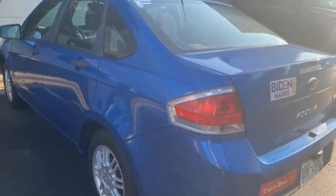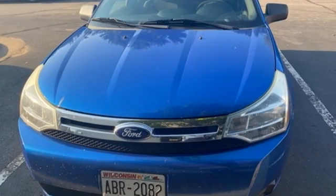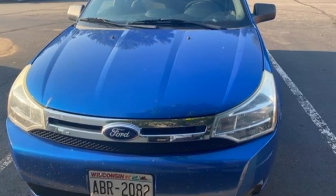Of the Focus, Car and Driver notes the steering is light and linear and never feels artificial. Ford is America's best-selling vehicle brand. Take it for a test drive today.